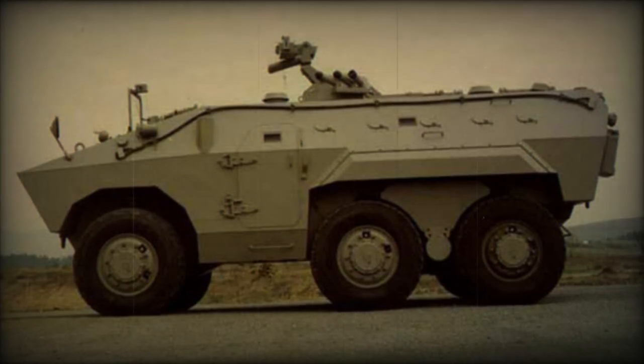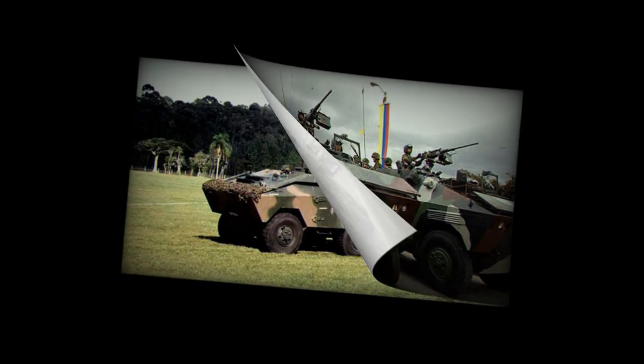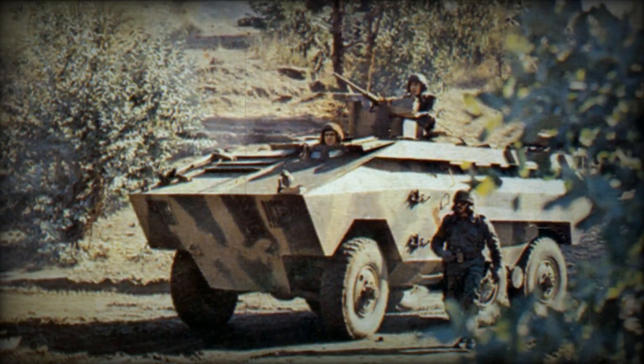Development of the EE-11 Urutu armored personnel carrier began in 1970. It was developed by Engesa. This Brazilian armored vehicle is named after a cross-pit viper. The first prototype was built during the same year, and production of the EE-11 Urutu commenced in 1974.